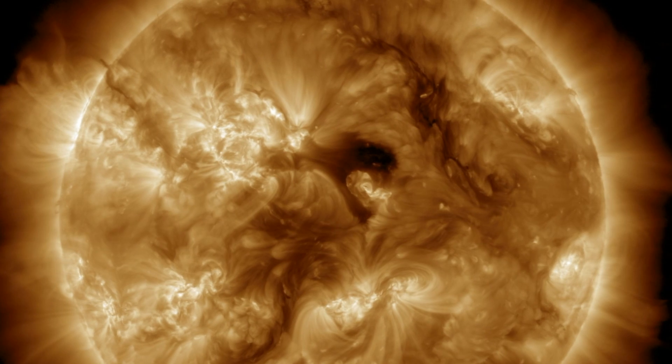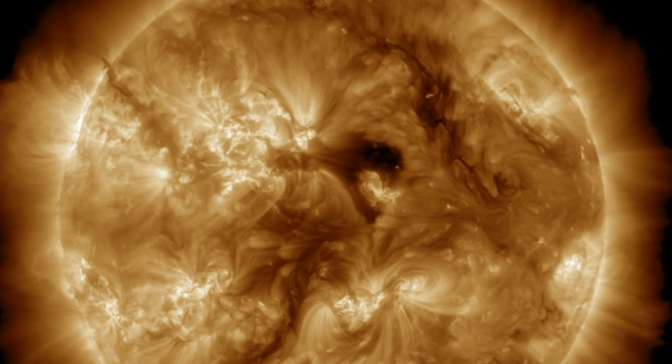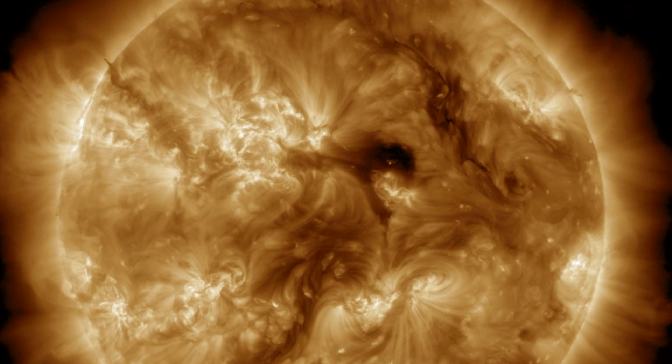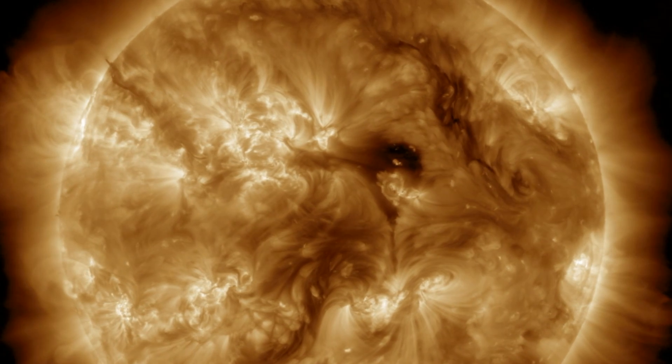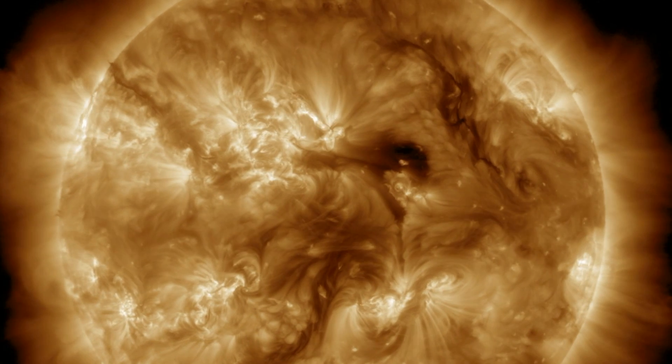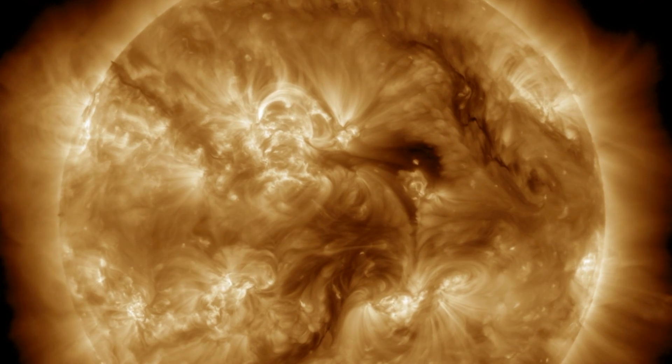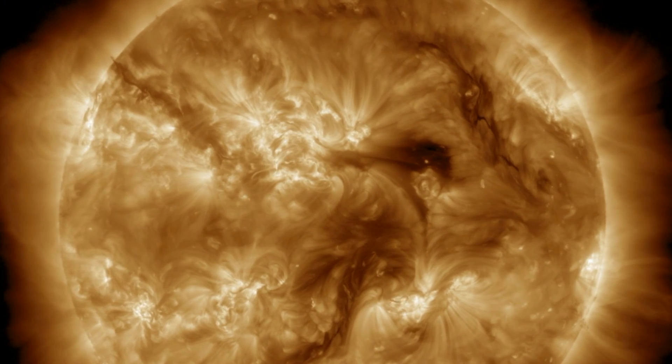We will continue monitoring the solar wind as the coronal hole stream will be arriving in another 24 to 48 hours. You can see the bright active region sunspots and the thin dark plasma filaments. Primary watch is to see if the quiet of the last 24 hours continues, or if the eruptive activity returns.